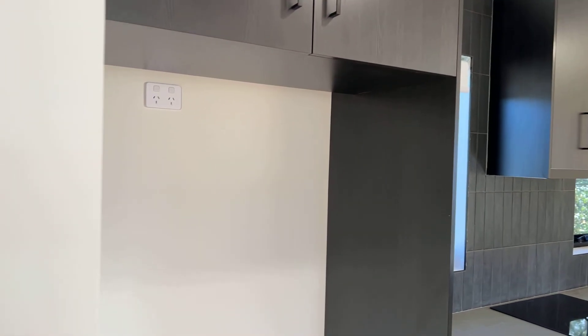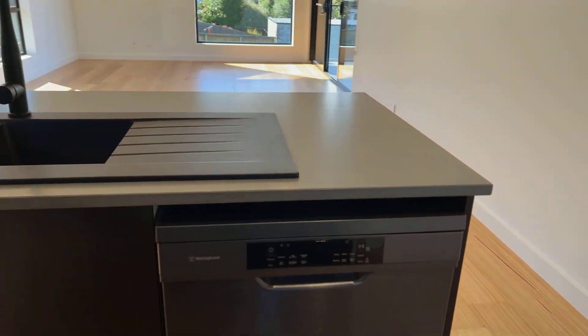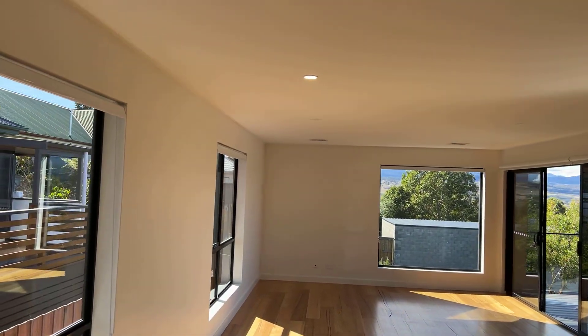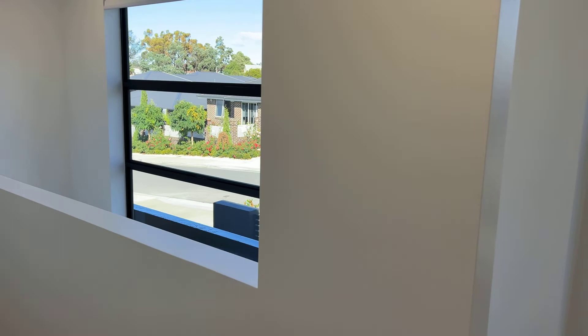Beautiful kitchen space, good big fridge space, nicely done, nice appliances. Good, good layout, because you're taking in what is a beautiful view out there. There's a reverse cycle system. Second bedroom upstairs — nice size, good big built-ins, storage. A little window view there. It's just done right.